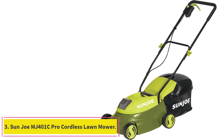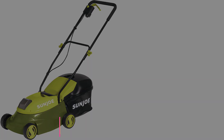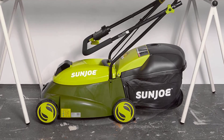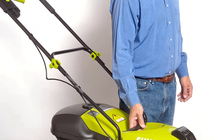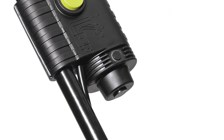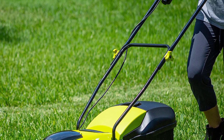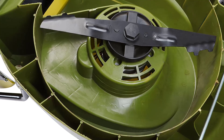At number 3: the Sunjoe MJ401C Pro Cordless Lawn Mower. Runners-up include the very inexpensive, just $168, Sunjoe MJ401C Pro Cordless Lawn Mower, which is a great option for small lawns. This one has a smaller steel cutting deck of just 14 inches and just three cutting heights. The 28V 4Ah battery makes it a decent little model for easier-to-mow grass. The Sunjoe includes a 10.6-gallon collector bag for convenience, and the Pro model features a rear discharge chute. The batteries and charger can also be used across their outdoor power tool range, including their trimmers, tillers, and snowblowers.